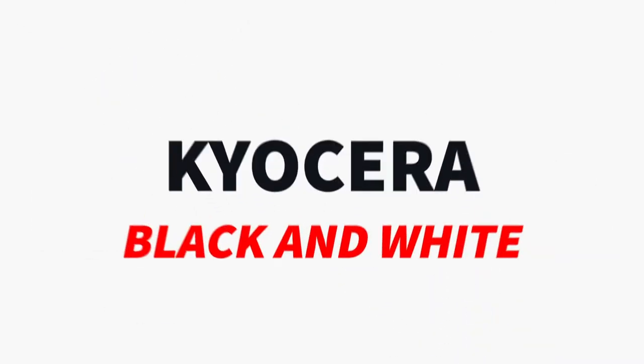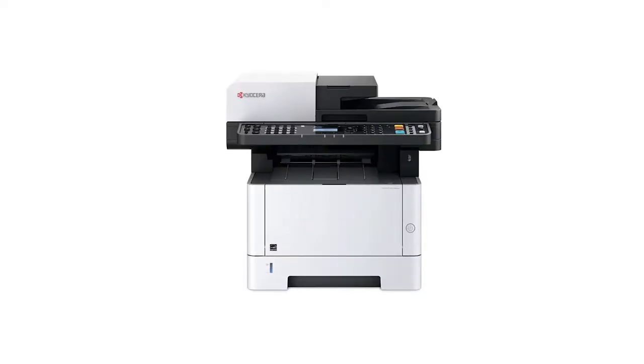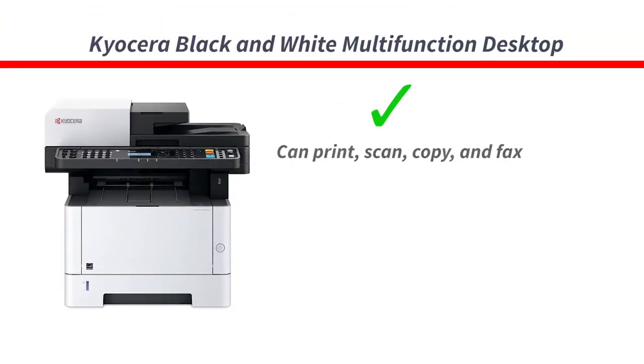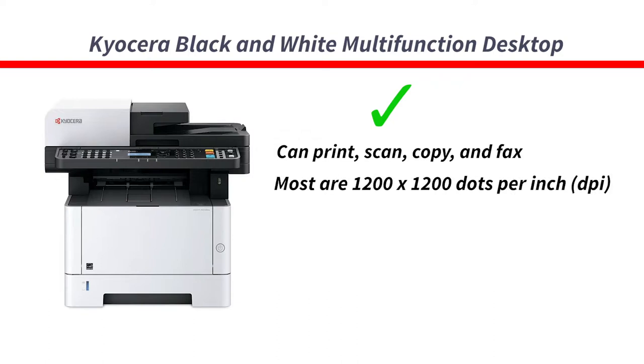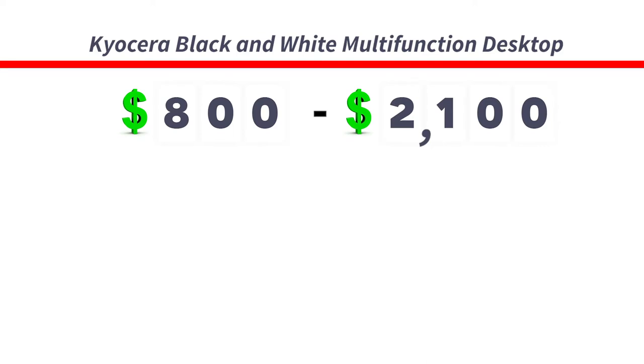Next, let's discuss the multifunctional desktop printer. If your team wants more functionality needs other than just printing, then this is the device for you. These desktop copiers can not only print, but scan, copy, and fax. Compared to the previous options of regular printers, most of these multifunctional devices have an increased resolution from 600 dots per inch to 1,200 dots per inch, or DPI. You also have the advantage of a larger control panel. This group has a price range of $800 to $2,100.